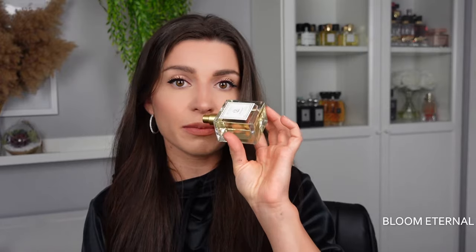Next up is Bloom Eternal. This one has notes of neroli, jasmine, citrus, and lavender. Based on the note breakdown I thought it might be similar to YSL Libre, but it's not. It reminds me of something familiar that I can't quite put my finger on. It's a lovely uplifting scent but not particularly unique. The performance wasn't the strongest — about two to three hours. If you've tried Bloom Eternal, please comment and let me know what it reminds you of.